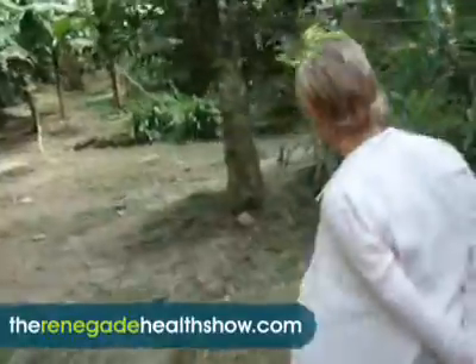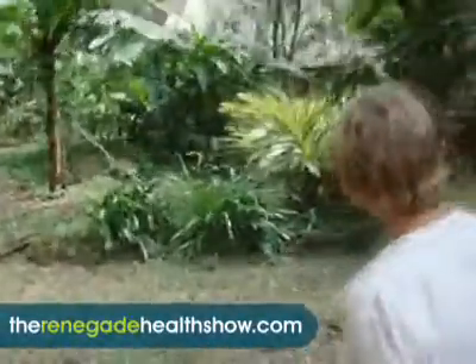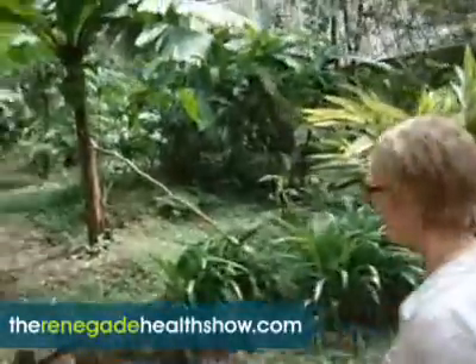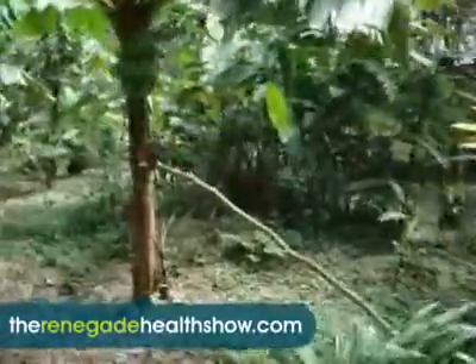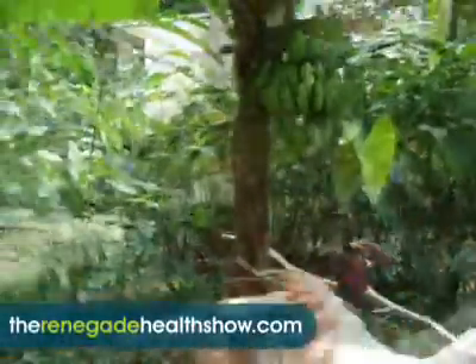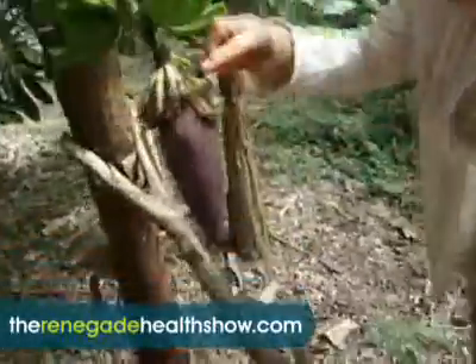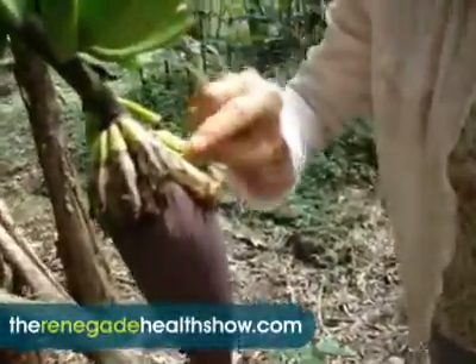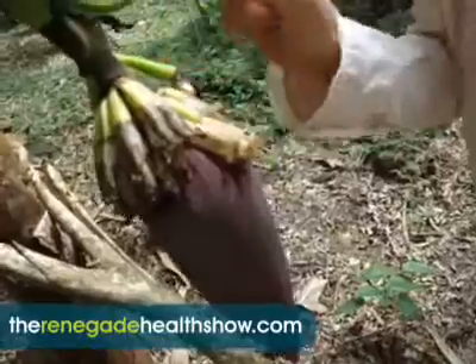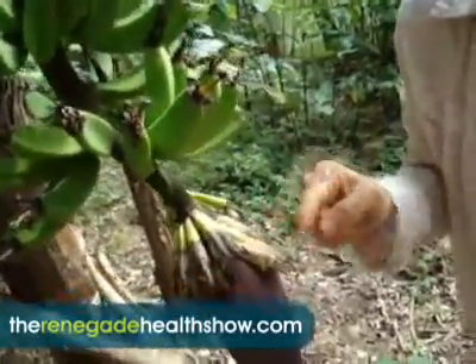Let's go over here to the bananas. Wendy literally has every single tropical fruit you can imagine here. Here are two racks of bananas in different states. These aren't sprayed at all. See what happens is that this flower creates these little things, and then these little things create bananas. Isn't that wild? So actually the fruit is just part of the flower.